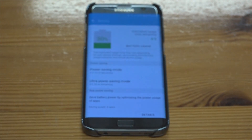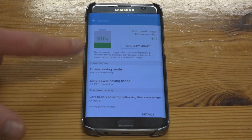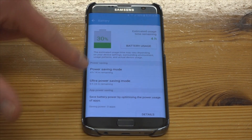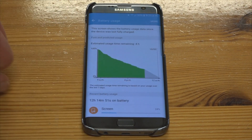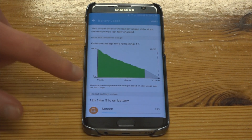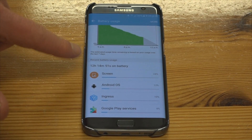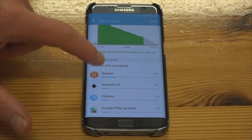So we click on the battery and it shows four hours remaining — that's its estimate. You can see there's no power saving switched on at all, and we've been on here for 12 and a quarter hours. I'm just going to take you through the different sections here to show you what's been using the battery and how long it's been using it for.